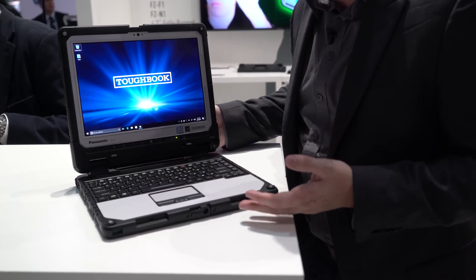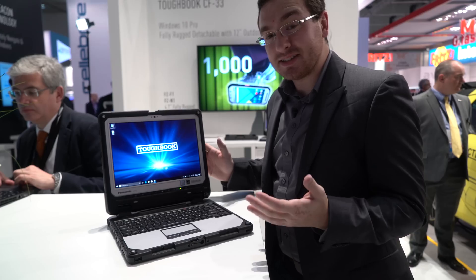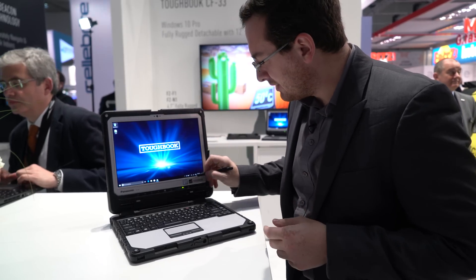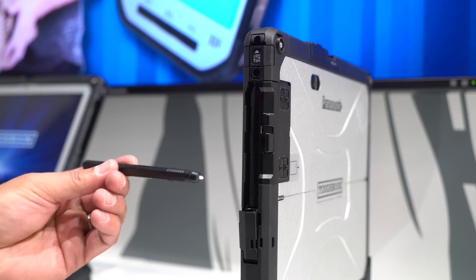It has this nice docking keyboard that is just as durable as the tablet is as well. This is a Windows 10 tablet, and as you might expect, it has a pen built in right in here. They've docked it in nicely with full Windows Ink support and everything you can expect out of this. It is still a full Windows 10 computer.